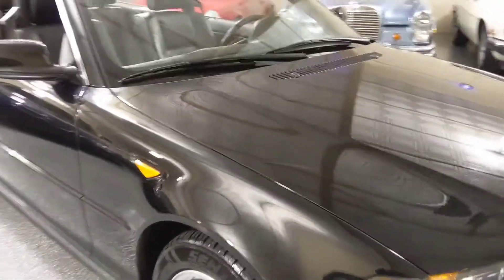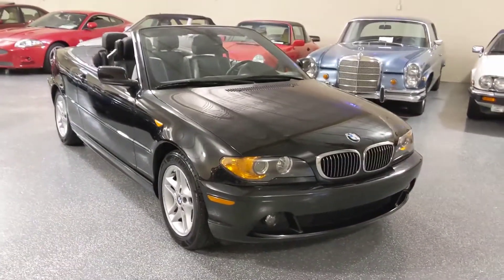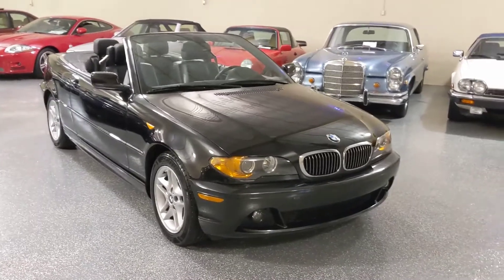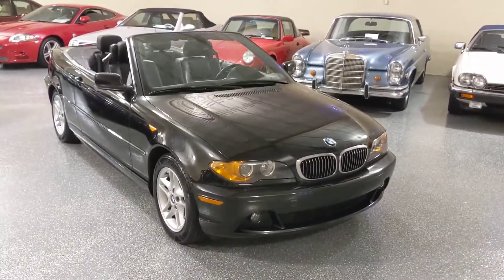Beautiful classic BMW convertible with a rare five-speed manual transmission. Thank you for your time. Give us a call, and we'd love to show you this vehicle in person.